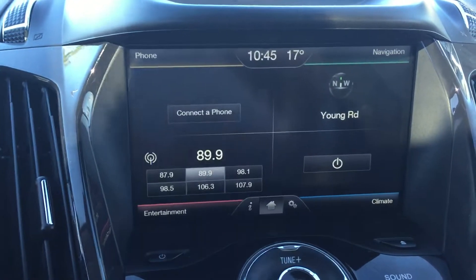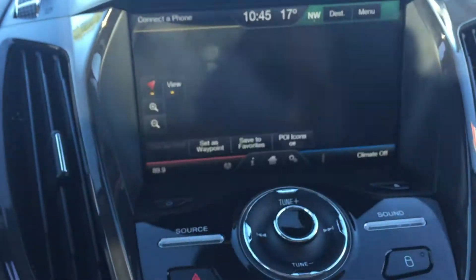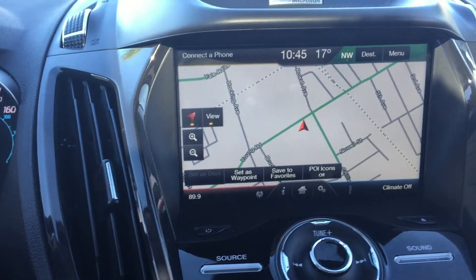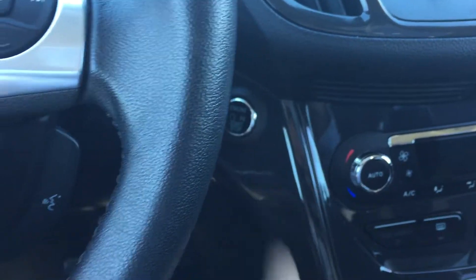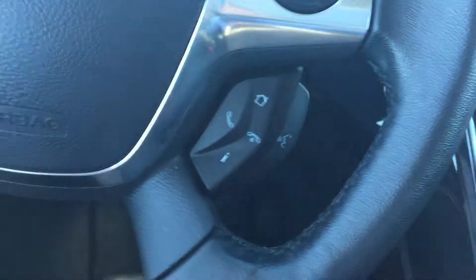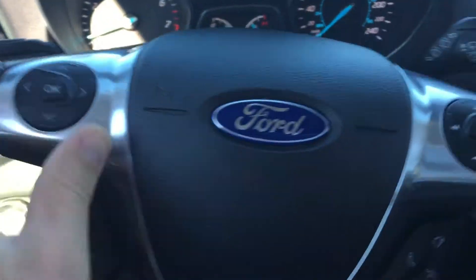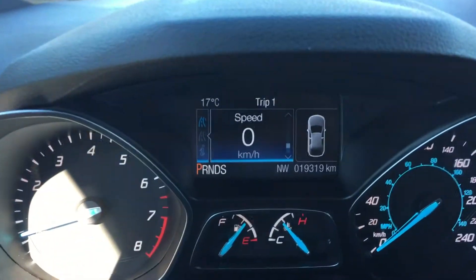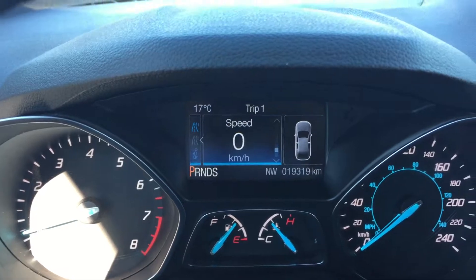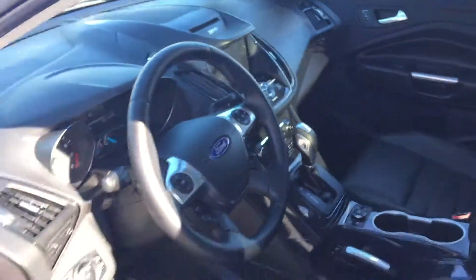We have our main screen here — it's our nav system, and it also becomes our backup camera. We have dual climate control: heat one side, air condition the other. Automatic transmission. We have our heated seats and push-button start. Then we have controls for our Bluetooth and speech, cruise control, menus, and steering wheel audio controls. So a lot going on in this vehicle.